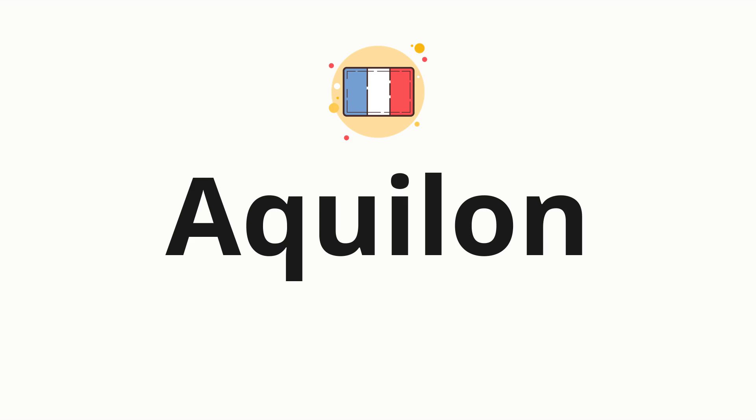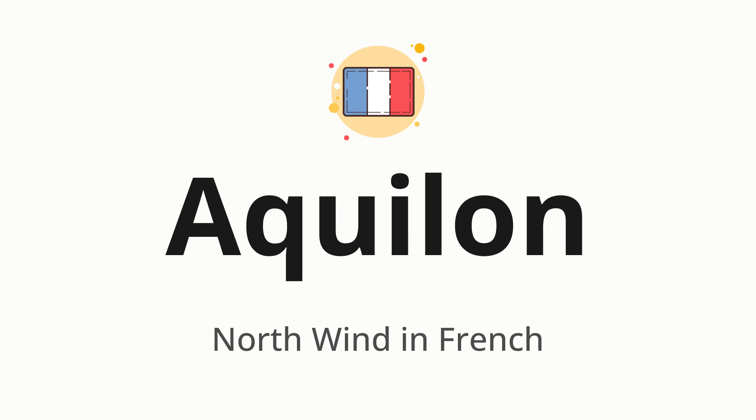Welcome to How to Pronounce. In today's video, we'll be focusing on a new word that you might find challenging or intriguing. So without further ado, let's dive into today's word: Aquilon, which means north wind in French.